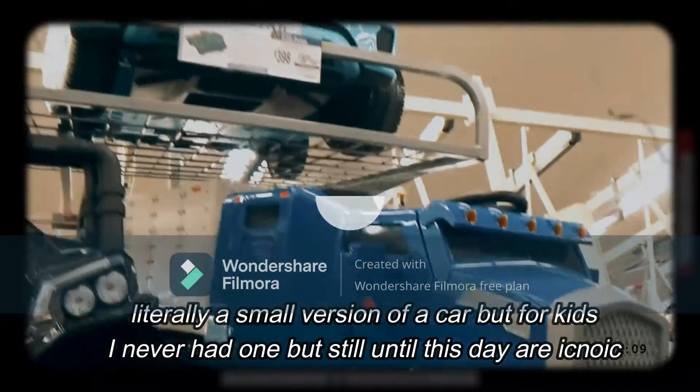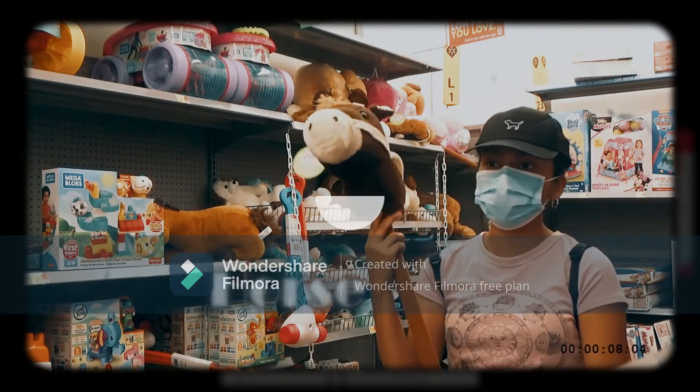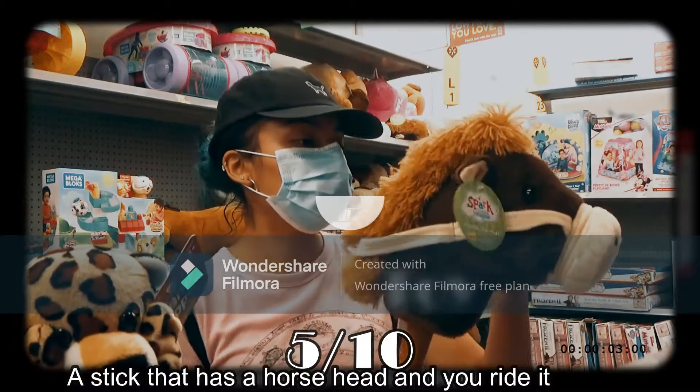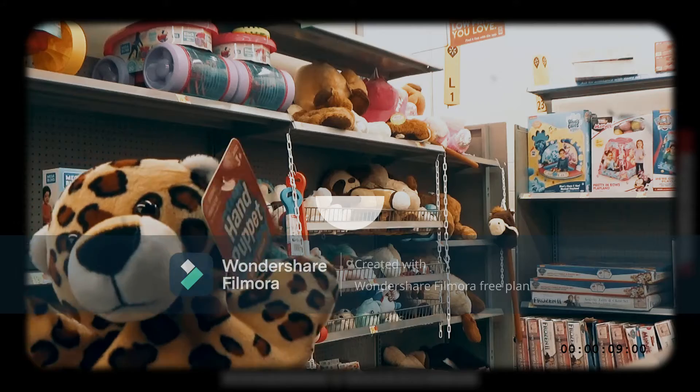The next toy is the electrical car. I've always wanted one of these toys but I just never got one. The horse stick — I don't really find a purpose for it, but you just ride it, and I give it a 5 out of 10.